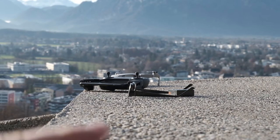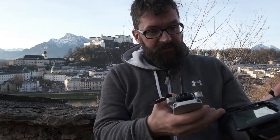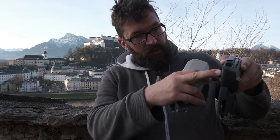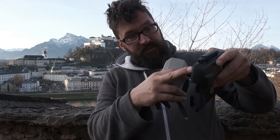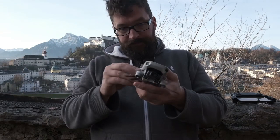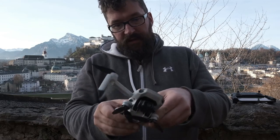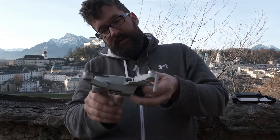Starting the Mavic Mini is really easy, I really like it. You just take out your controller, plug it to the phone, and the app starts automatically. You push the button once and then keep it pressed and it turns on. Same with the drone — first you have to open the arms. The top ones first, otherwise you can't open the rest, and then like this.